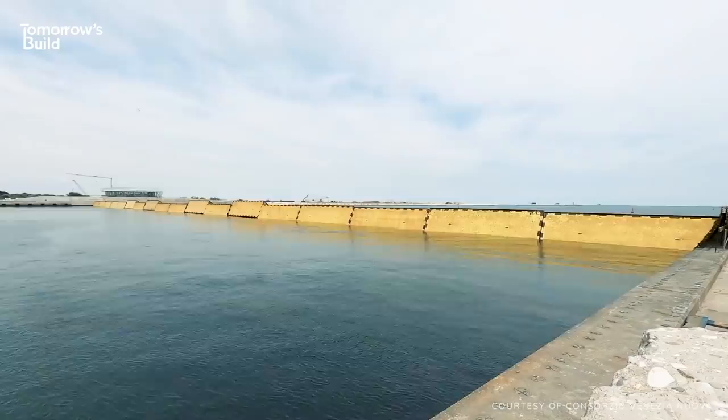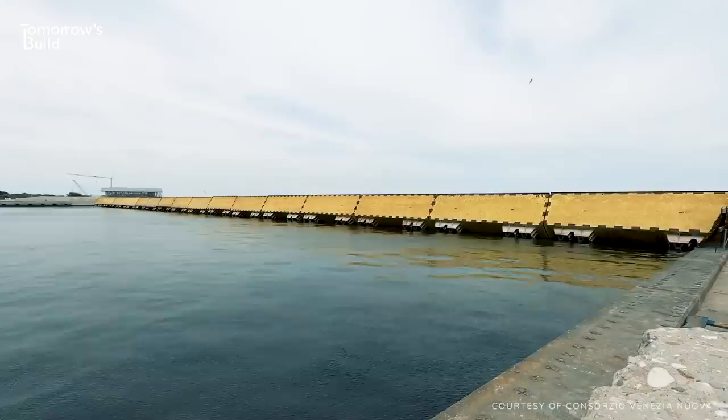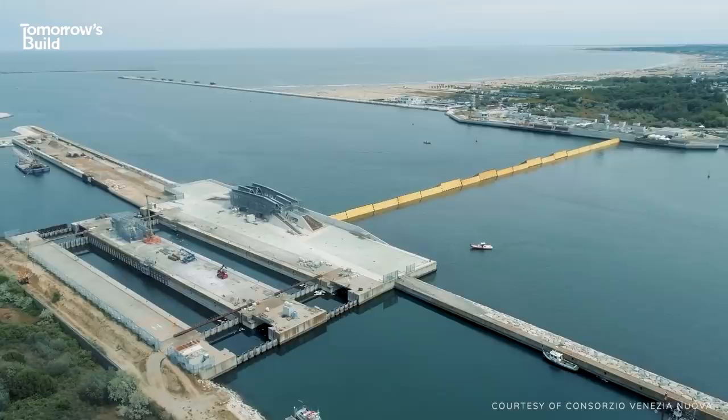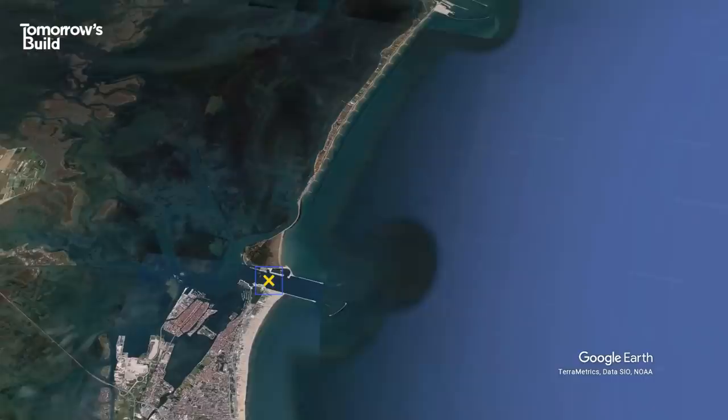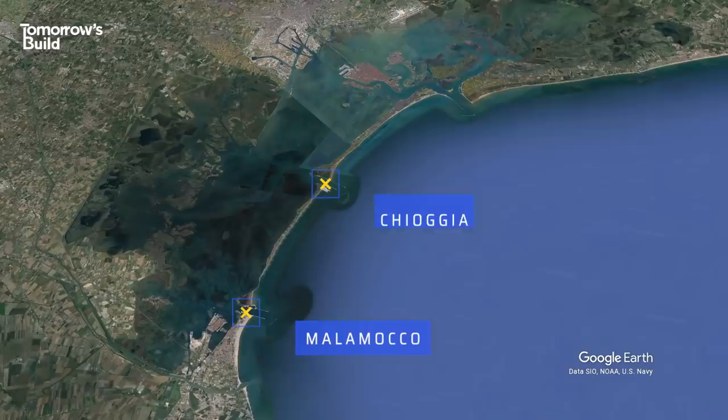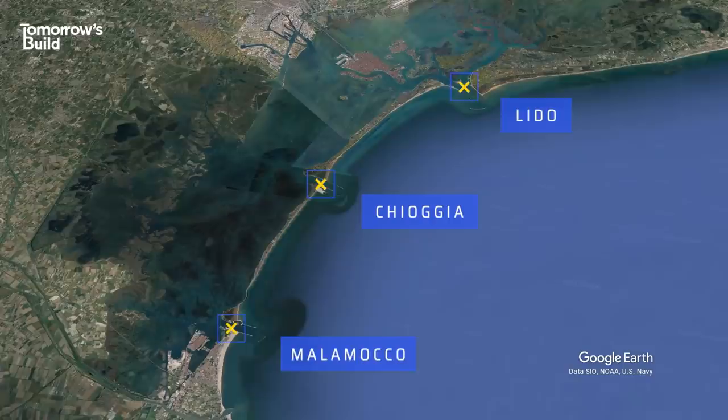That's where this near €6 to €7 billion flood blockade comes in, now finally up and running 18 years after construction began. Called the MOSE system, it's formed of 78 gates, each 20 metres wide, that rise up out of the water when flooding is imminent. These pop-up barriers are located at three points along the coastal cordon that separates the lagoon from the Adriatic. The two lower inlets, Malamocco and Chioggia, have one barrier each, while there are two at Lido in the north, where a new artificial island fills the gap between them.